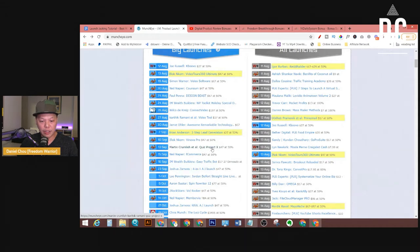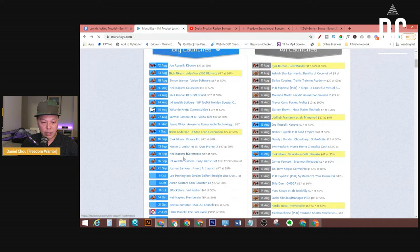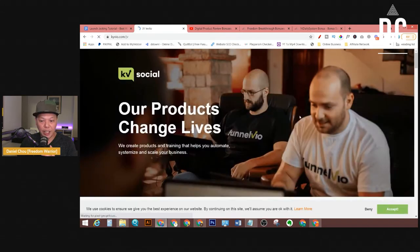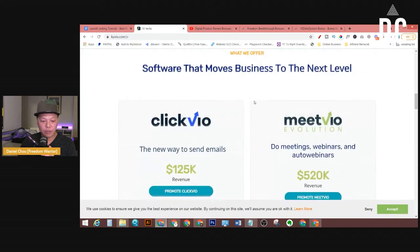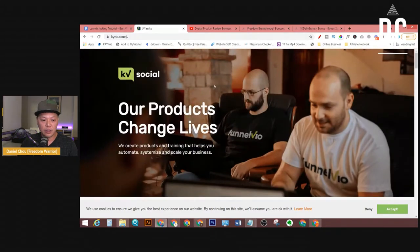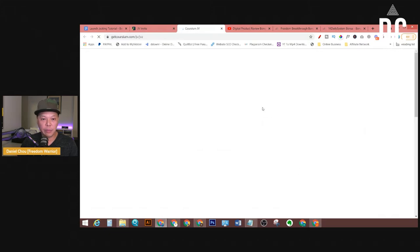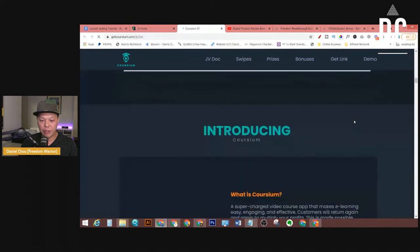How about Quiz Project X, $47 at 50%? That one is TBA as well. F Commerce is going to be on September 15th. You click on it and it takes you to its JV page. We can promote this other one — August 20th. Let's check out this JV page. The JV page tells you all the information about the product, including its funnel. Usually the product vendor will also put out a product demo video that you can use.